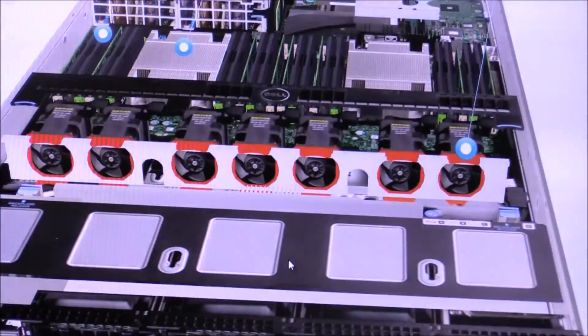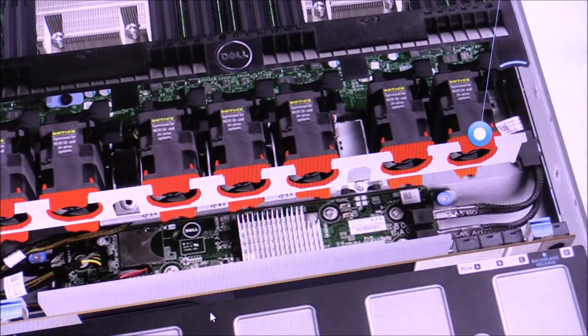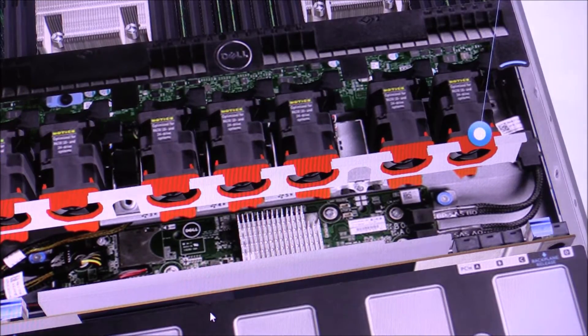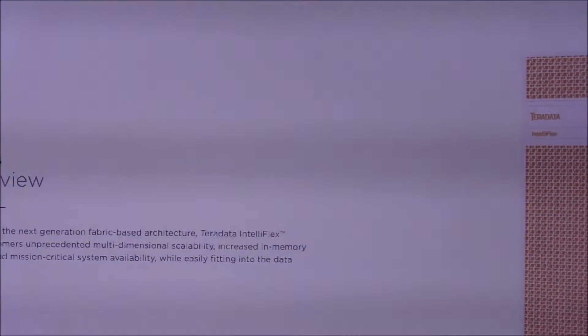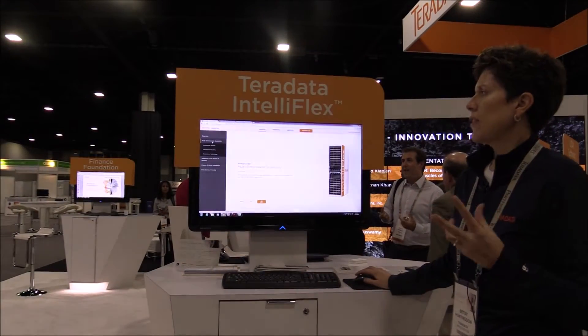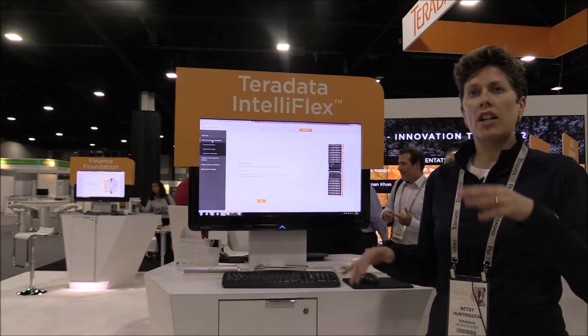we're going to zoom in and get real close to the memory, the fans and the cooling fans. So this gives people a really nice view of what our cabinets look like. Also in this tour we'll talk about the benefits of Teradata IntelliFlex, because people like to talk about the business benefits. So I already talked about this multi-dimensional scalability — that's the ability to scale nodes up and down and storage up